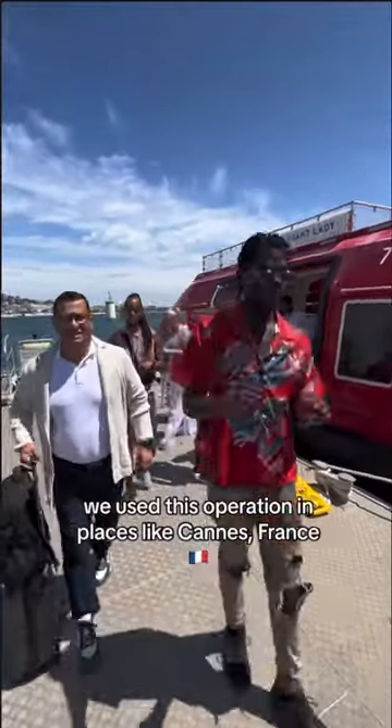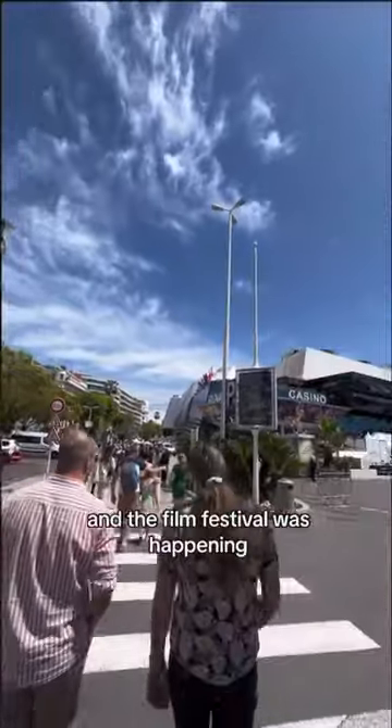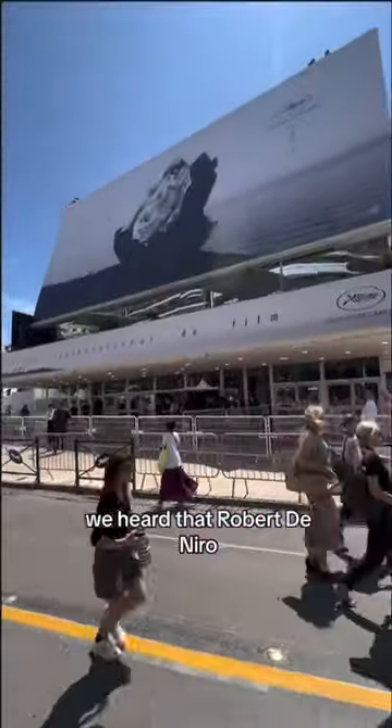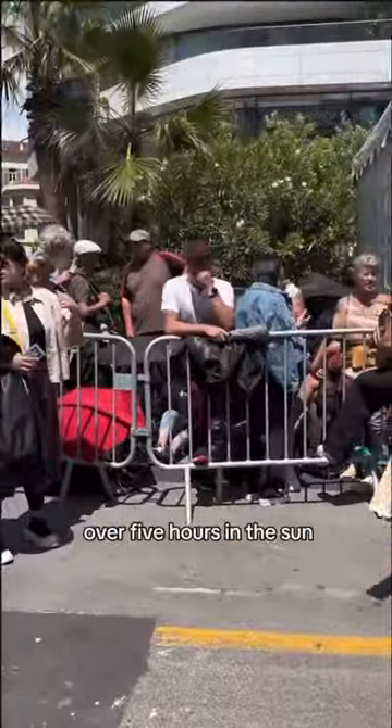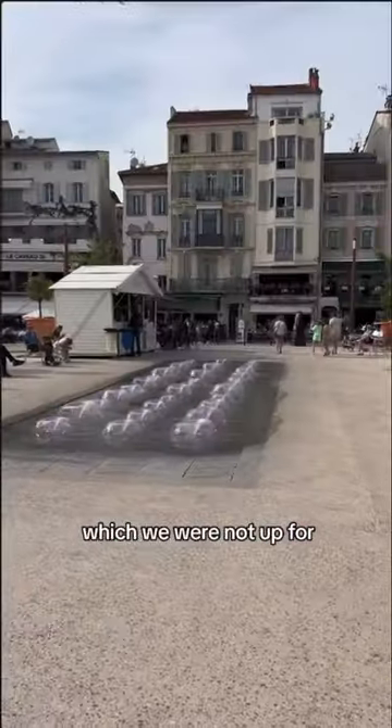But anyway, we used this operation in places like Cannes, France, just where we were the other day and the film festival was happening. We heard that Robert De Niro, Johnny Depp, and DiCaprio were around, but we didn't see any of them. There were people waiting in line for over five hours in the sun, which we were not up for.